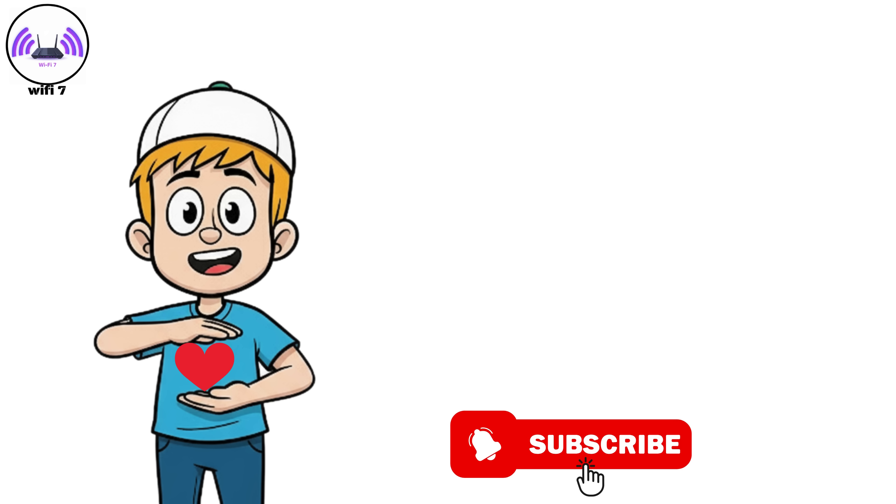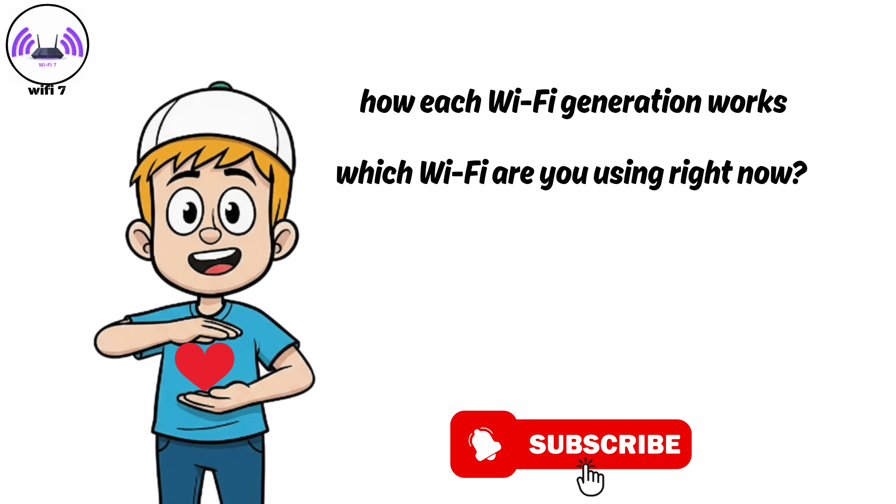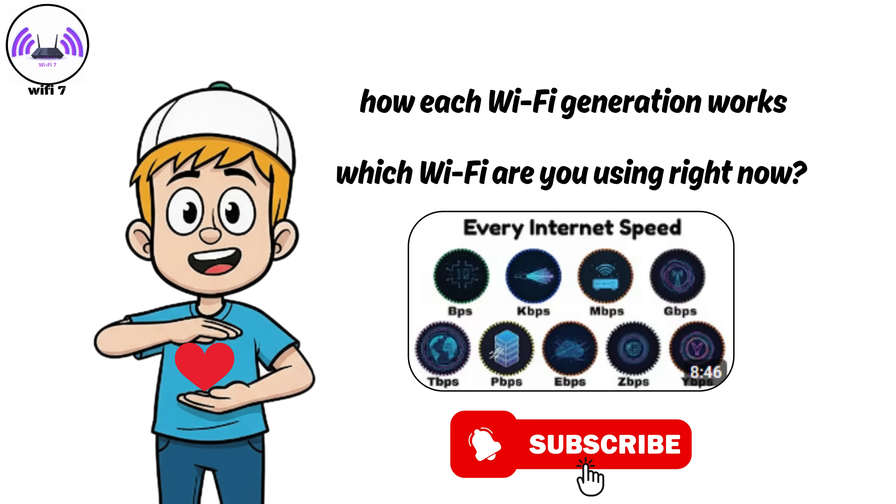My goal here is to help you understand how each Wi-Fi generation works. Tell me in the comments which Wi-Fi you are using right now. Watch my video on internet speed — it'll make this even clearer. And don't forget to subscribe to my channel.